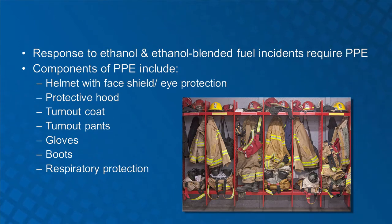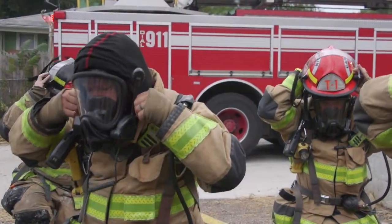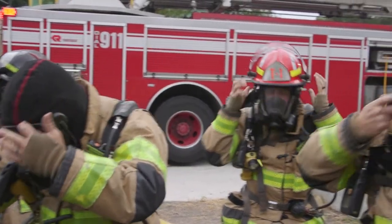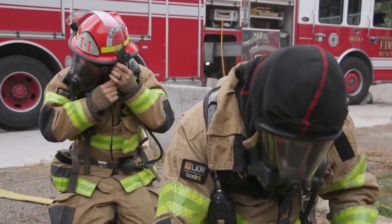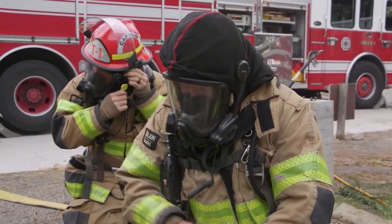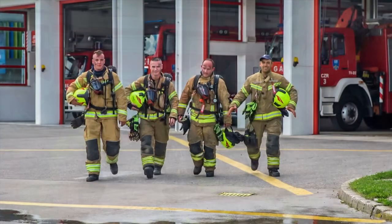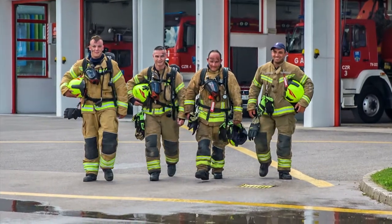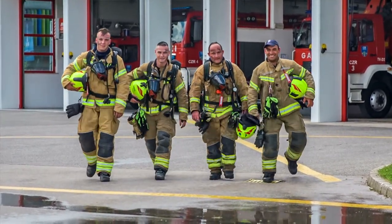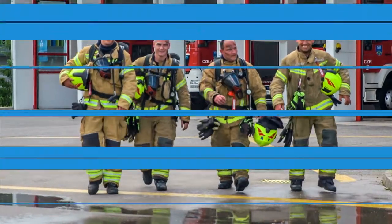Respiratory protection is especially critical since the respiratory system is the primary route of exposure into the body for hazardous chemicals. There are three types of respiratory protection: air purifying respirators and powered air purifying respirators, supplied air respirators, and self-contained breathing apparatus. Remember that all personnel responding to a spill or fire must wear and be trained in the use of specific PPE required for a given emergency.